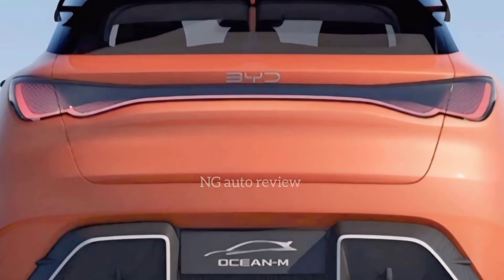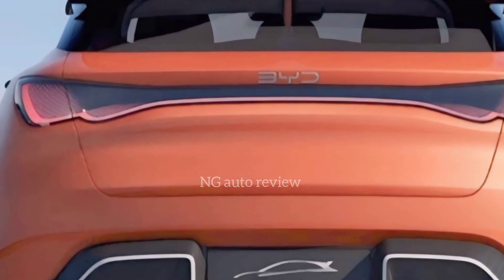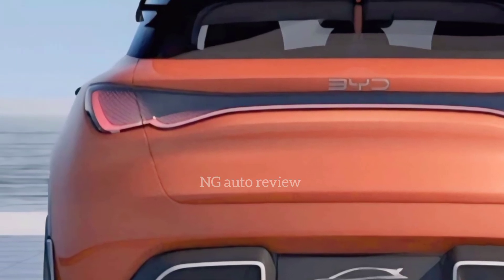The rear has a full-width LED light bar with an ocean-themed pattern, really tying into the car's name. It looks futuristic without being too extreme, which will appeal to a wide range of buyers.